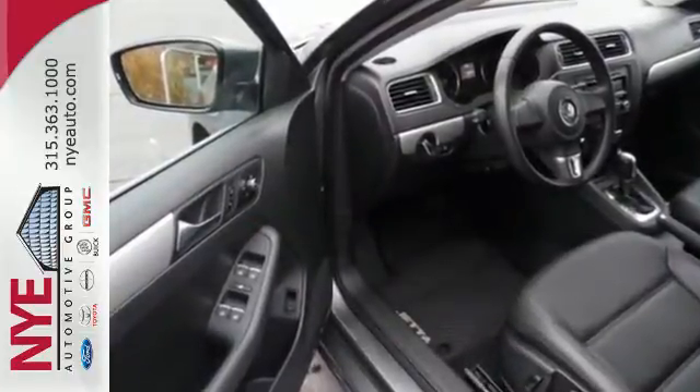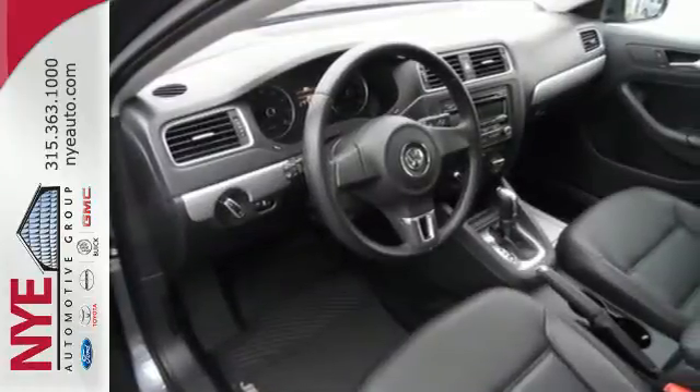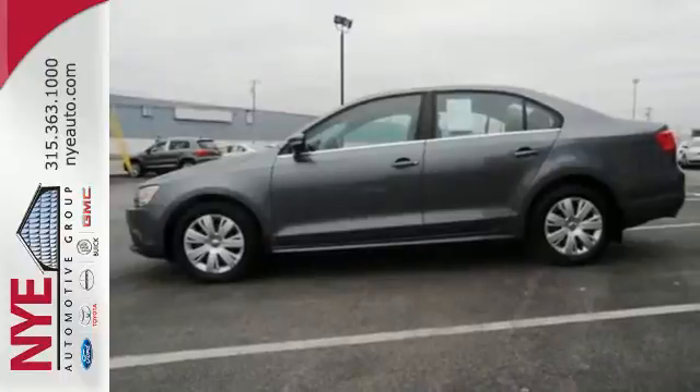With a low tire pressure warning, an anti-theft system, and the safety of anti-lock brakes, this car provides everything you need in a sporty comfortable package.